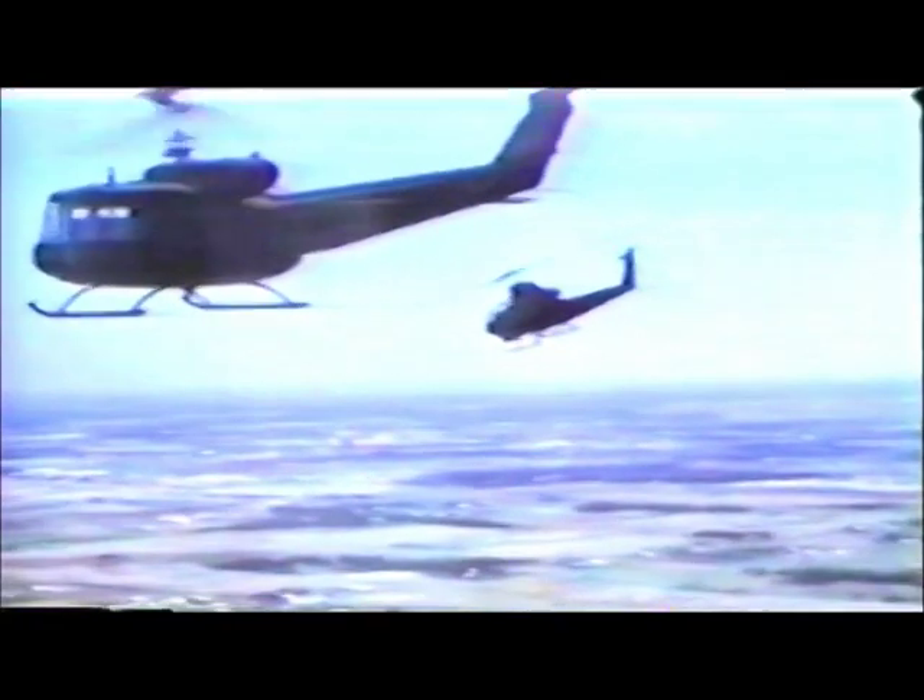For the first time, the troop-carrying helicopters of the Army will have an armed escort which can move easily in and around the formation, combining maneuverability with high forward speed for protection of the escorted ships.